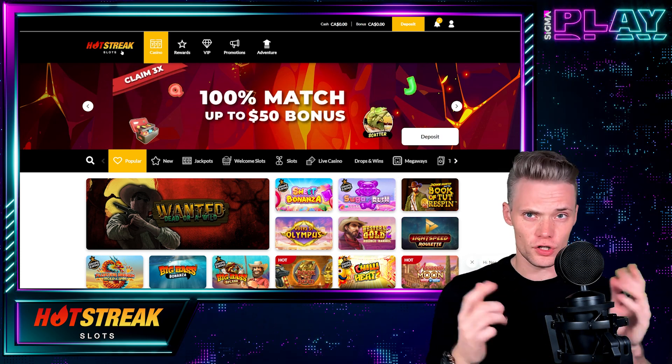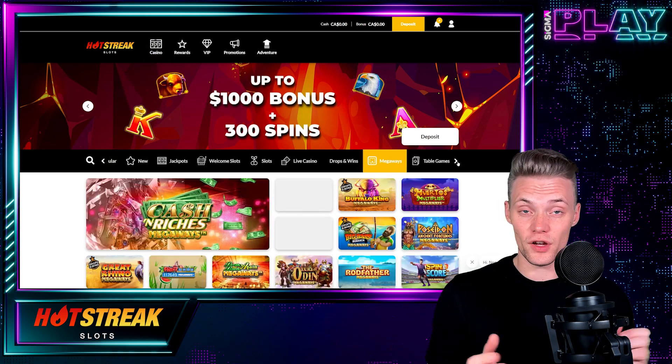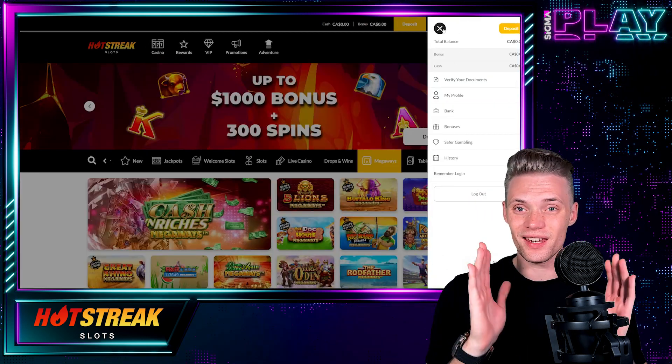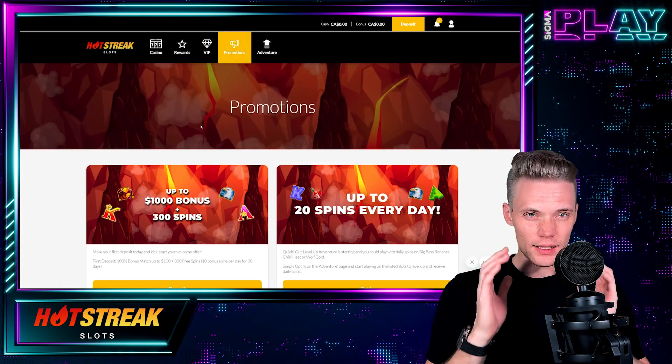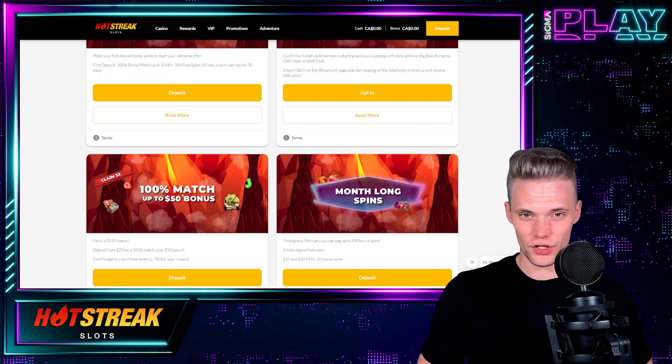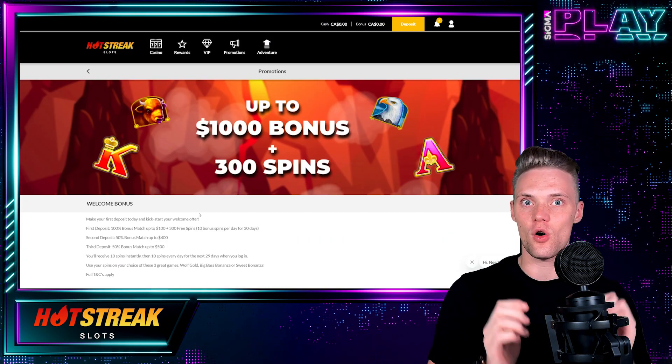The website looks very hot. The choice of colors here truly spices things up a bit. The user interface is professional and intuitive, and everything is easily accessible. So since we are new here, let's get straight to the promotions tab to find out what Hot Streak Casino can potentially offer us.